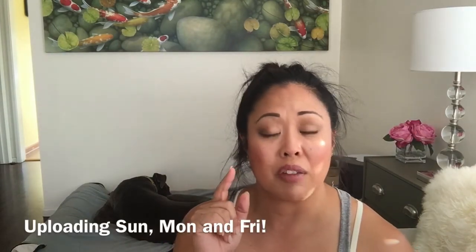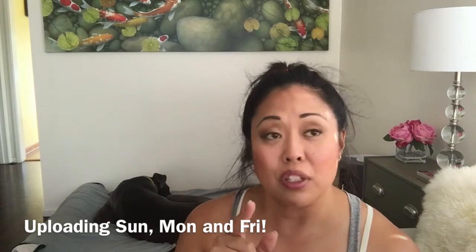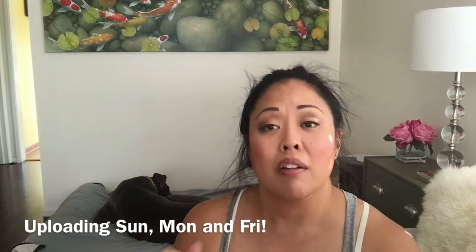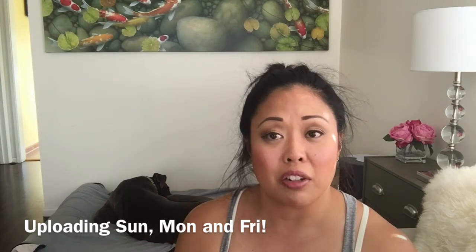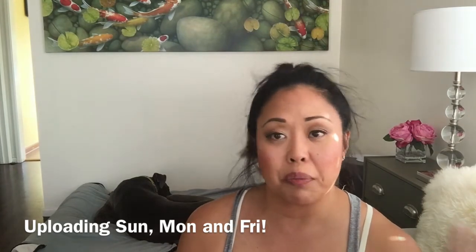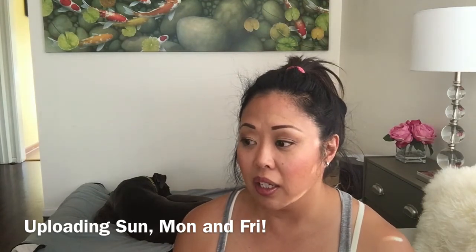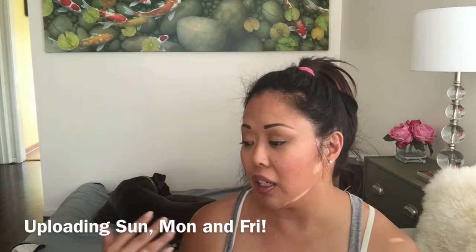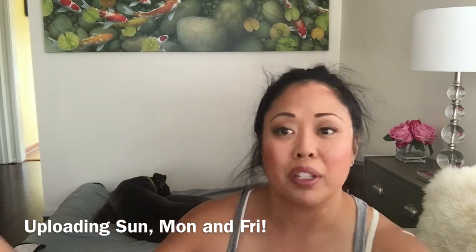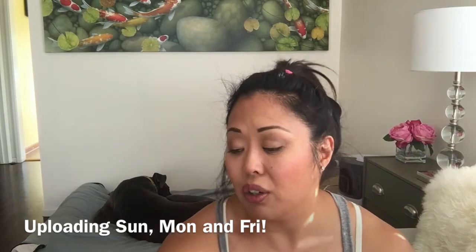Beginning next month I'm going to have a new upload schedule: Sundays, Mondays, and Fridays at the same time — 5:30 a.m. Pacific Standard Time, which is also 8:30 a.m. Eastern Standard. We're going to try that out and mix things up a little bit. If I have other uploads I'll just throw them in during the week when I can. Until next time, thank you so much for watching — me and Sam say take care, bye!